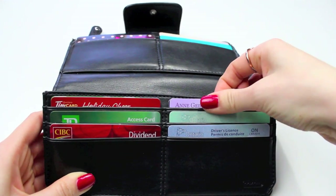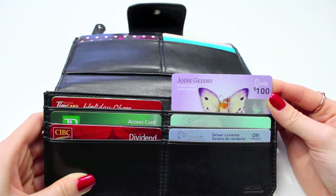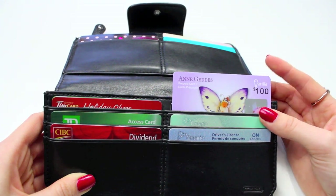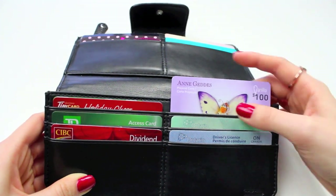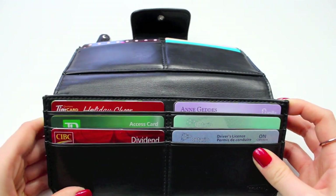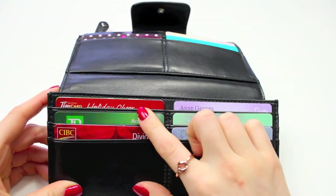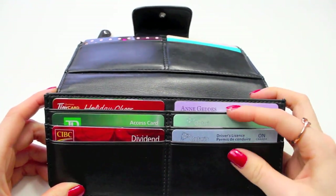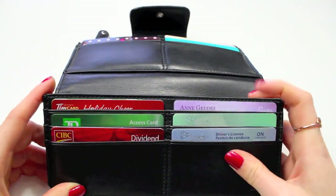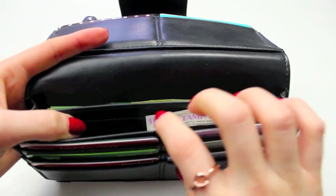I didn't even realize that I had two gift cards from work, which doesn't happen very often. Then I have a Visa gift card for $100 that I got for Christmas, so I'm saving that to use for an online purchase. I haven't decided what I want to treat myself with yet, even though it's been a little bit since Christmas. Then I have my debit card, my Visa card, my health card, and my driver's license — so I'm from Ontario, if you didn't know already.